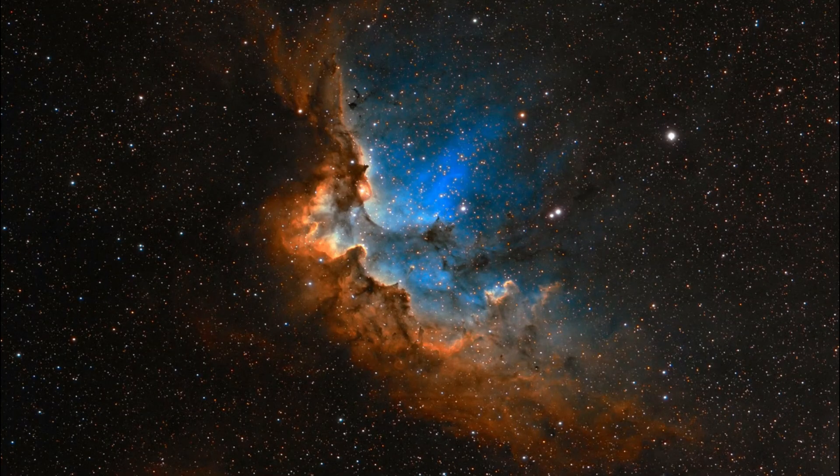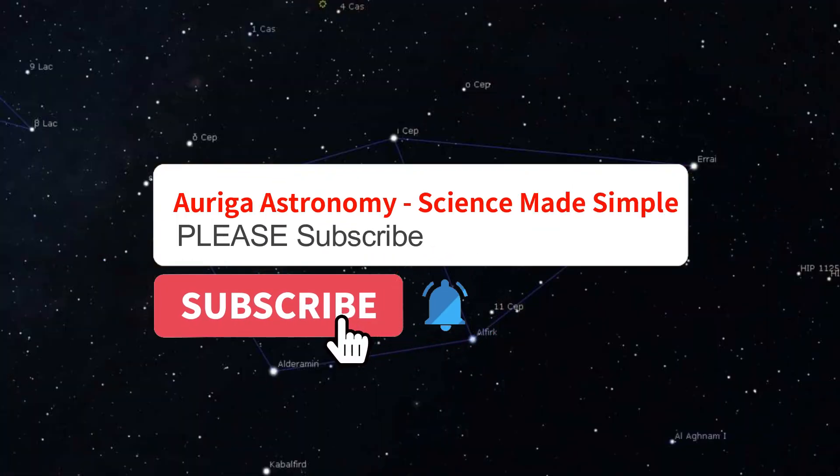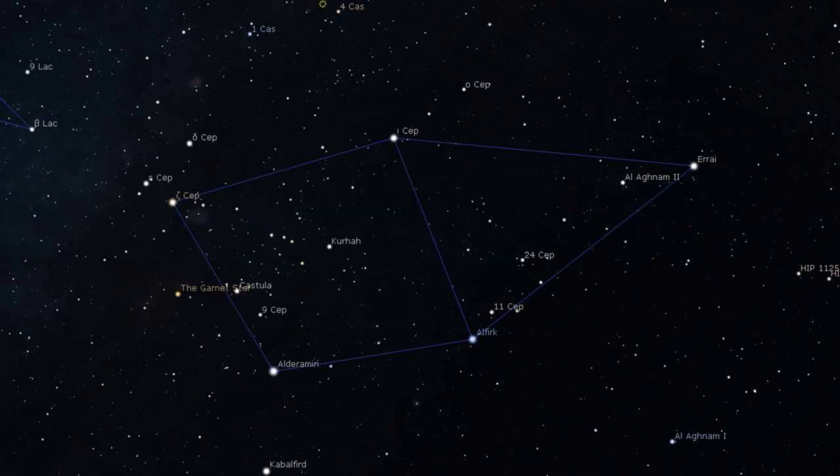Well, that's all for this week. I hope you enjoyed that little look at Cepheus. Please subscribe to this channel — it means a lot to me because it shows me that people are interested in what I'm doing. Dark skies, take care, and see you next time.